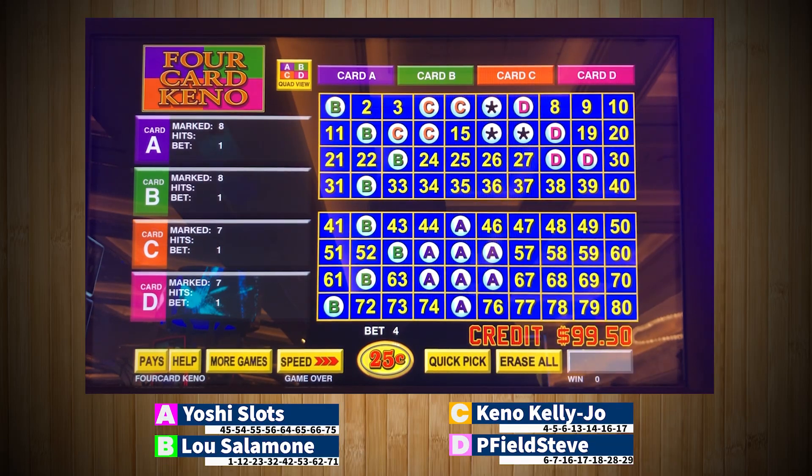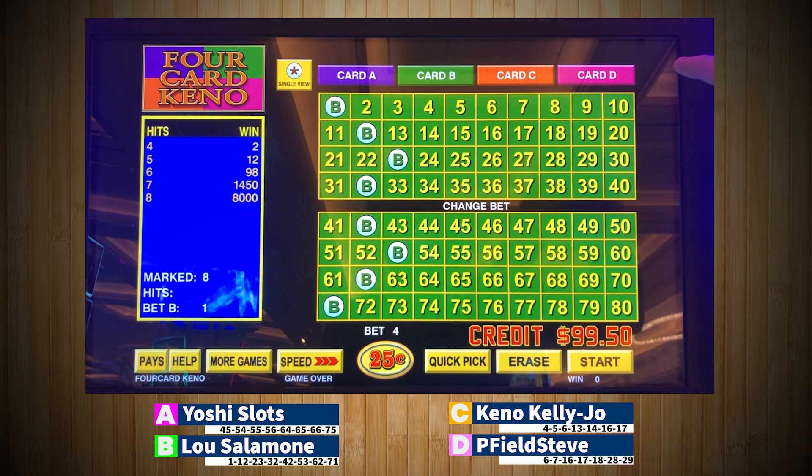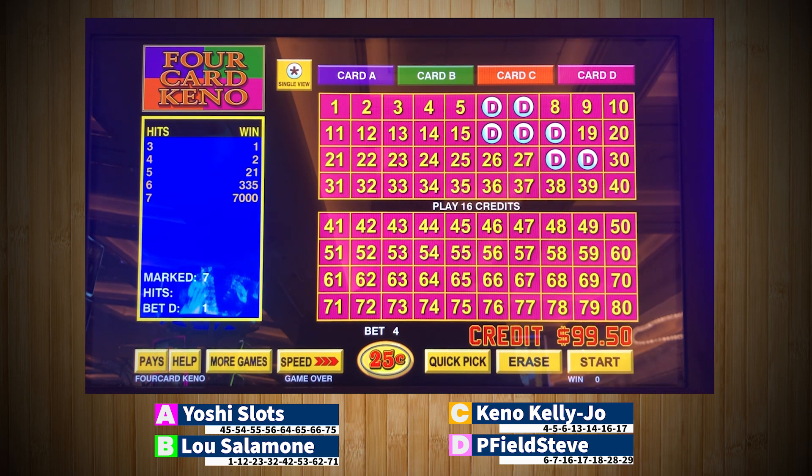Alright, it's the final session of group A, and we're going to wrap up day number two here. I just realized this whole time my tripod has been on the chair — so if the video seemed wobbly for the past seven sessions, I apologize. I got it all sorted out finally. Card A, Yoshi Slots. Card B, Lou Salomon. Card C, Kino Kelly Joe. And on the D card is P Field Steve. 20 draws, winner moves on to round two. Good luck to you. Here we go.